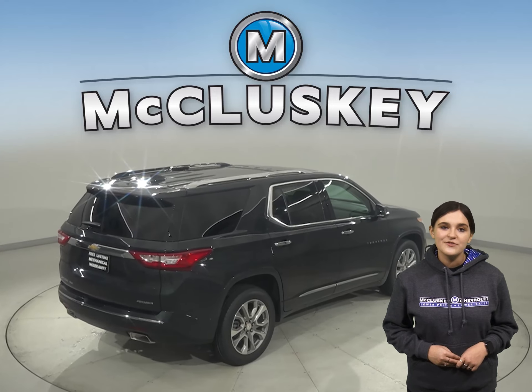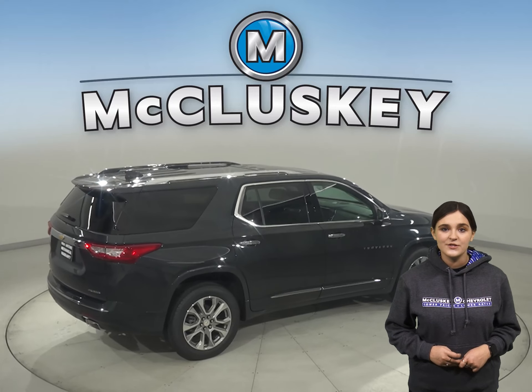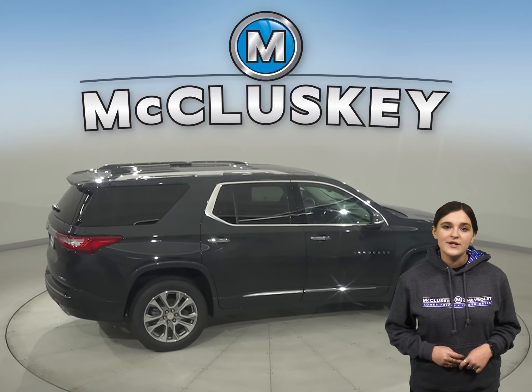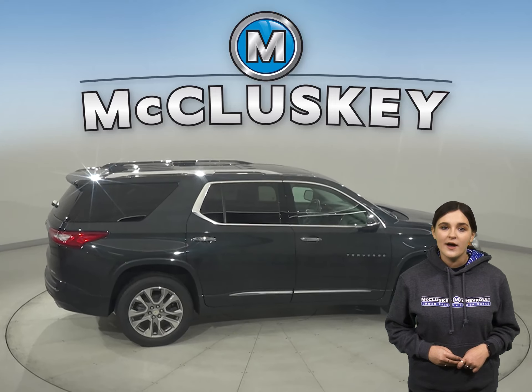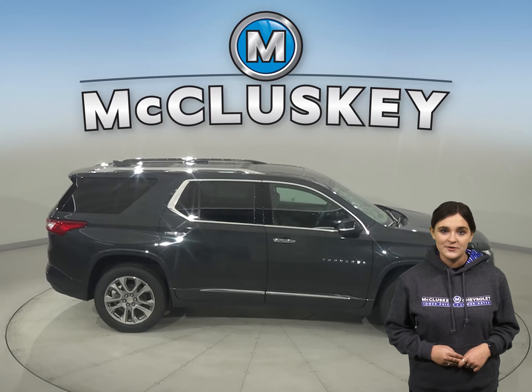The Chevrolet Traverse can be flat towed on all four wheels, allowing recreational vehicle owners to bring it with them on the road. When they reach their destination, the Traverse can be unhitched and driven around locally. The Acadia can't be towed flat on the ground.